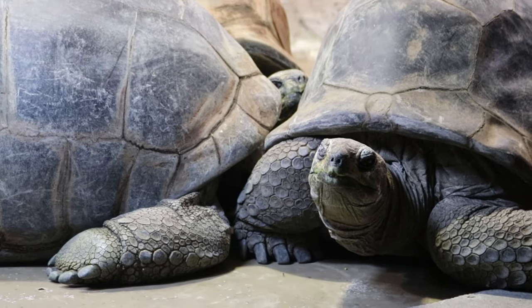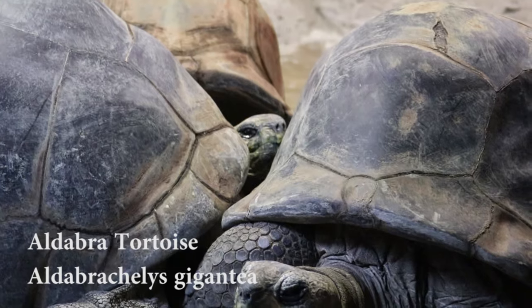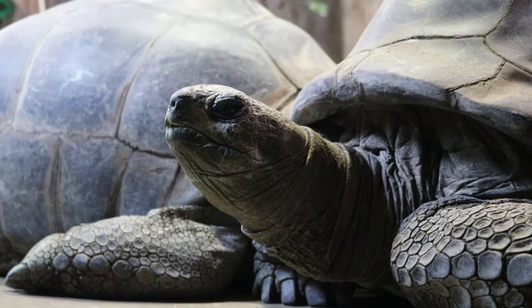Up next we have the Aldabra tortoise enclosure. Aldabras are usually kept outside, but since it's so cold today they've been brought in. Here we have three Aldabra tortoises. On average, Aldabras have been known to live over 150 years.